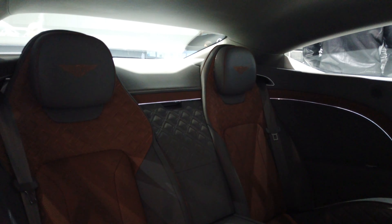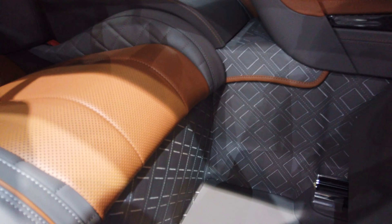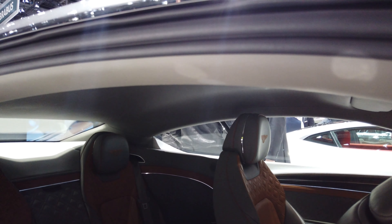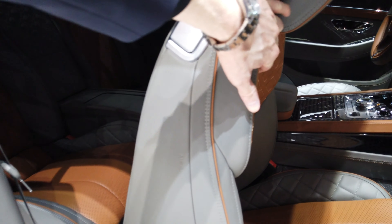Wow, nice — leather floor. That cannot be standard on the regular Bentley. And see here, this is just stitching all the way from here to here, all the way here as well. Leather, leather, leather. That was impressive — everything leather with extra stitching.